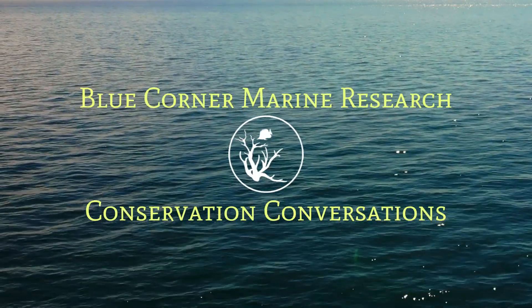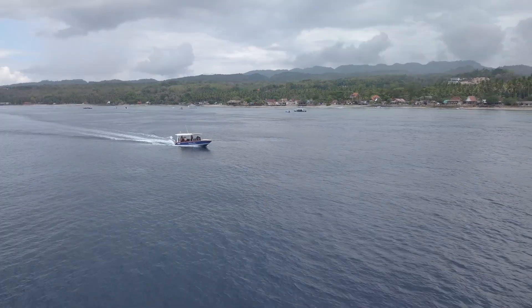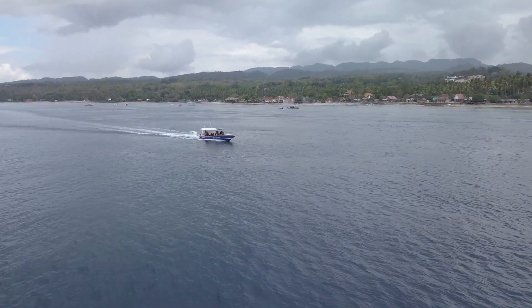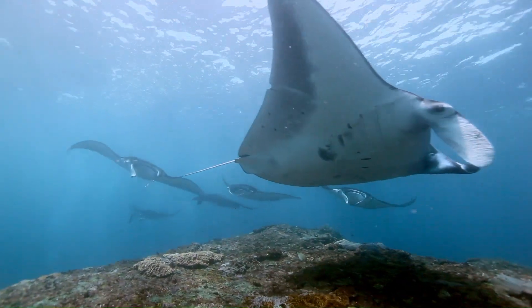All right, let's jump into a deep dive. Today we're headed underwater — Nusa Penida, near Bali. Known for incredible biodiversity, but it's facing a problem.